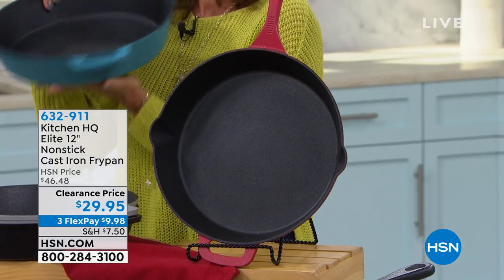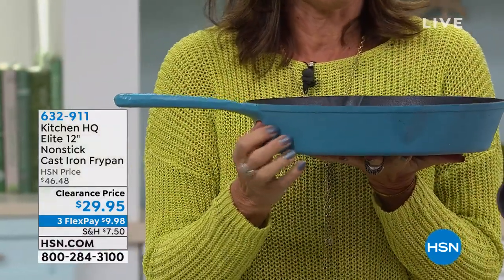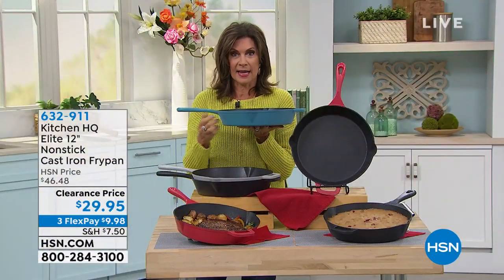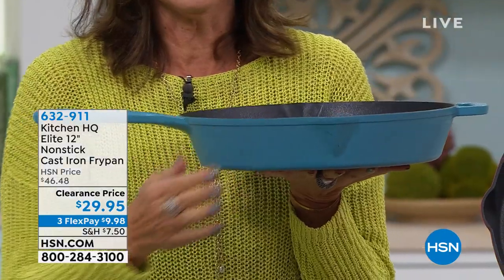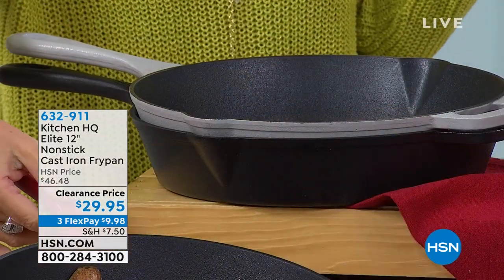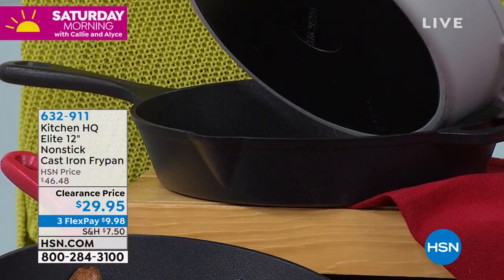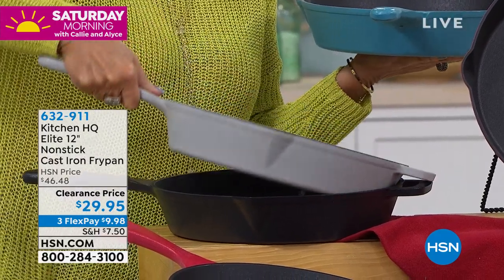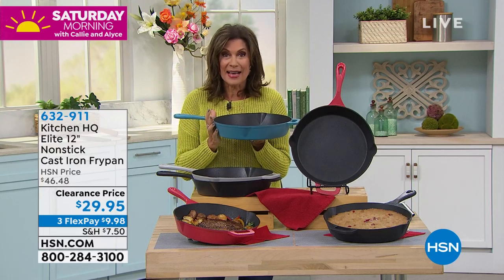We have it available in the red. We also have it available in a pretty blue as well. If you have Curtis Stone cookware, that's going to match right back to that — I know because I have the Curtis Stone. This is actually something you order as teal. We also have it available in the red, and I'll hold this up for you because that's going to be your silver, which is most limited. And we also have it available in the classic black.